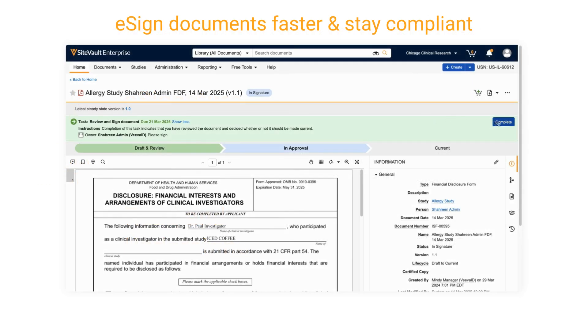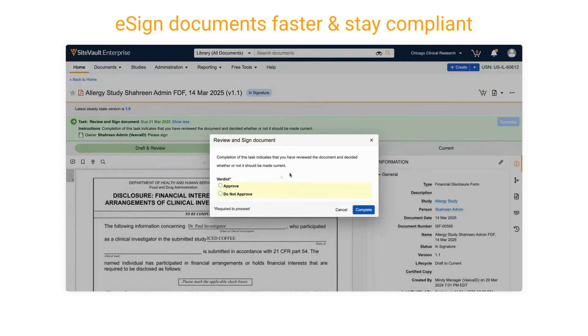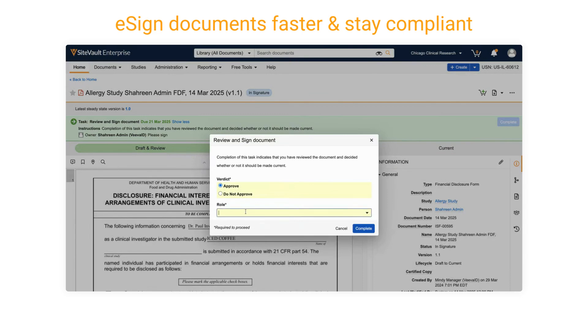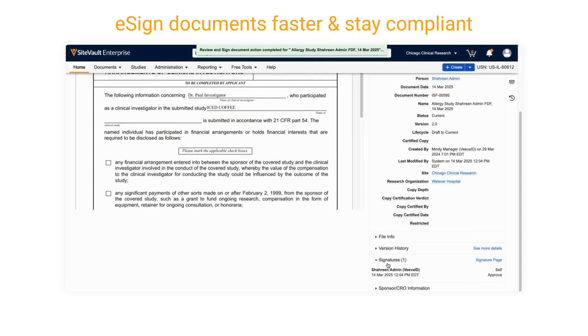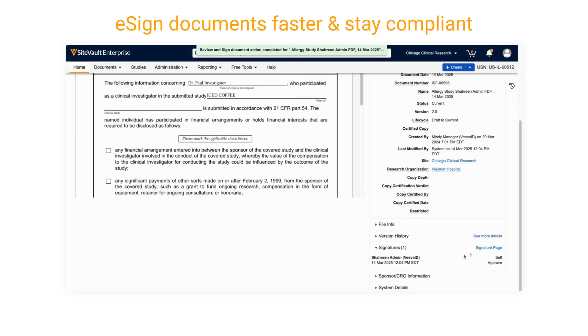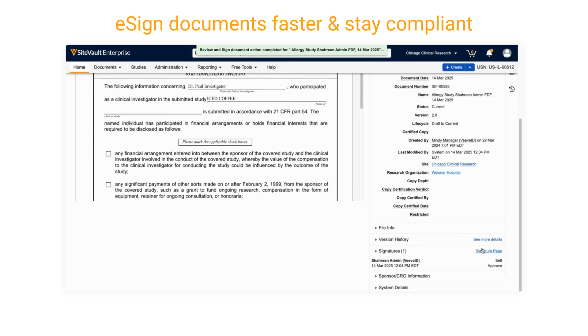Say goodbye to printing, signing, scanning, and emailing. With SiteVault's eSignature workflow, you can sign documents electronically, fully compliant with FDA 21 CFR Part 11. That means faster approvals and a clear digital audit trail for every signature — more efficiency, fewer headaches.